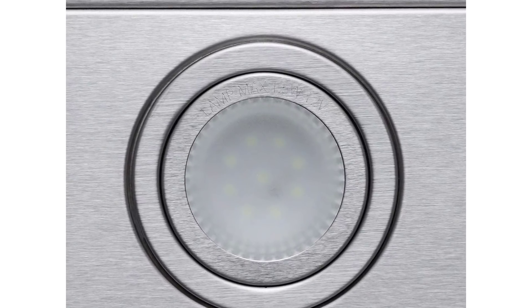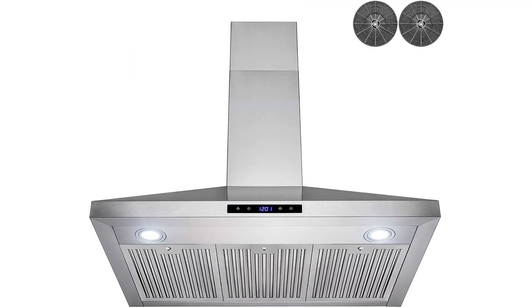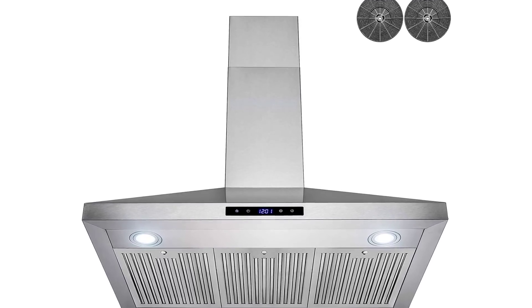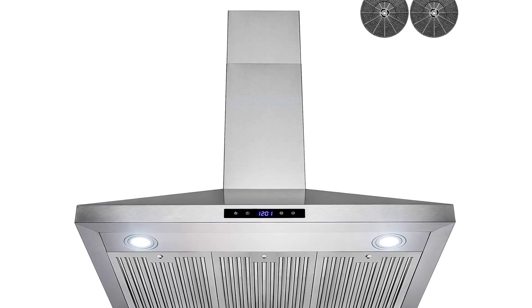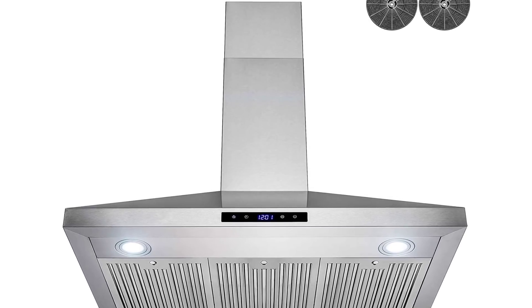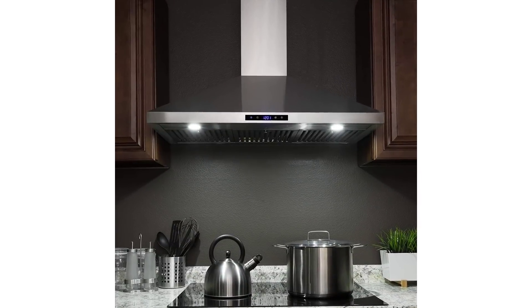Dishwasher safe baffle filters ensure you can remove any grease or smoke stains, ensuring perfect airflow and efficient ventilation of the entire kitchen. Quiet and practical—although powerful, the 1.5-amp motor of the kitchen exhaust fan keeps the noise level under 65 decibels. LED lamps ensure the light you need for cooking.